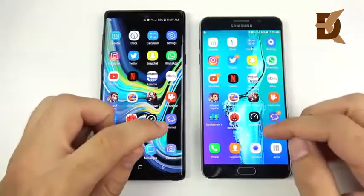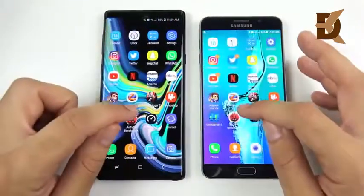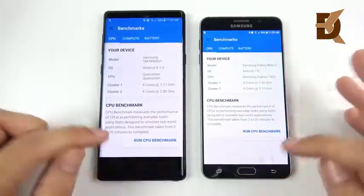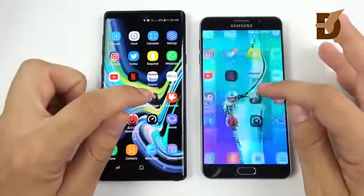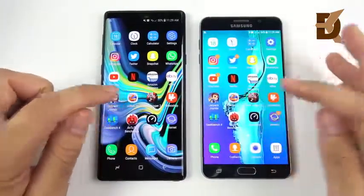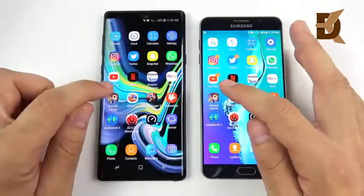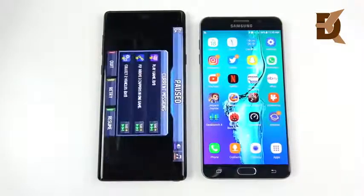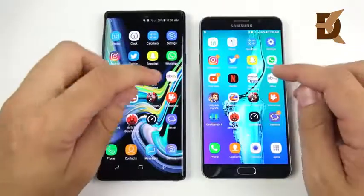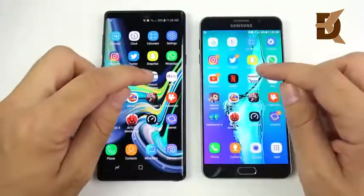Now let's go back through the apps in reverse to check for any reloads. Speedtest and Antutu Benchmark are good to go on both. I'm expecting the Note 5 to start reloading with only 4 gigabytes of RAM, but so far it's holding its own — Slither and Geekbench still have those apps open. No reloads on either for Jetpack Joyride either. The Note 9 we expect no reloads at all, but the Note 5 is still hanging in there.